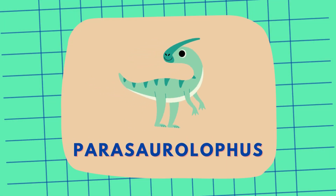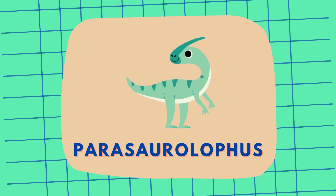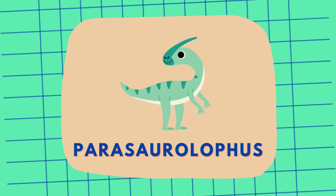Meet Parasaurolophus, with a long curved crest on its head, possibly used to make sounds. Parasaurolophus!